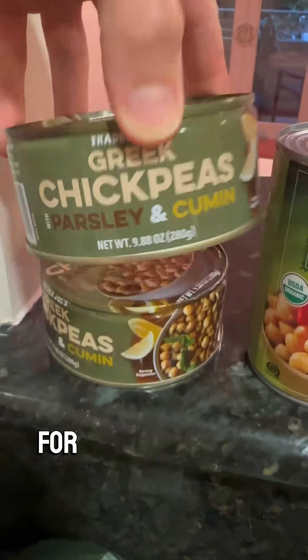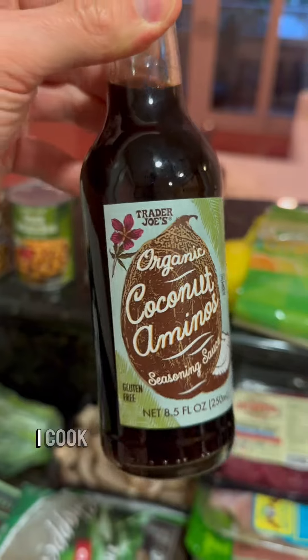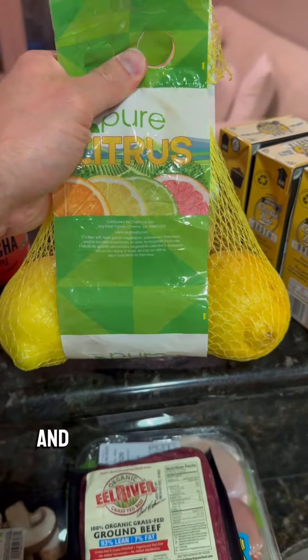Chickpeas or garbanzo beans are great for adding to a salad — they just give it a little extra texture. Refried beans for taco night. I cook with coconut aminos all the time; they're great for marinades and stuff. Same with lemons and same with bone broth.